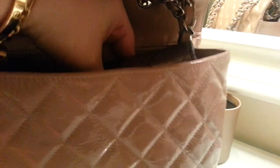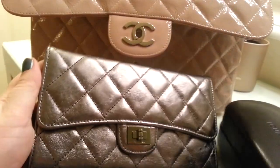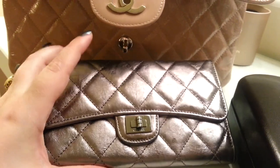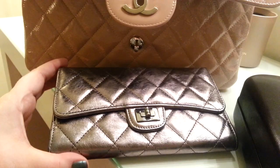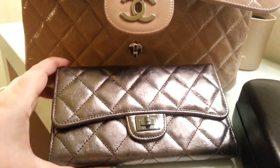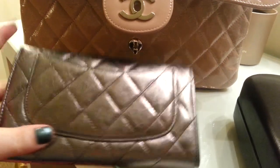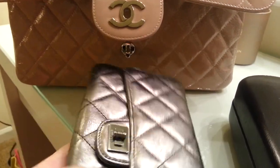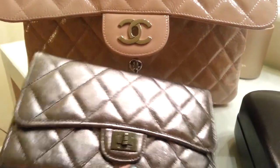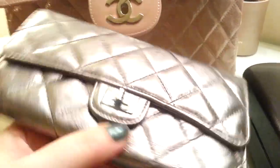Next is my wallet. This is a Chanel reissue wallet and I love it so much. It is a metallic dark silver, but it flashes a purple-pink color — it's really pretty. It has a pocket on the back, and when you open it up it has a lot of card slots and holds a lot. I can use this as a clutch.